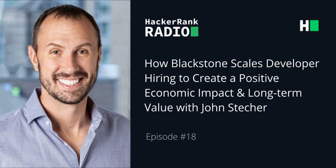Hello and welcome to HackerRank Radio. This is your host, Adil Bandukwala. I'm stoked to have with us today John Stecker, who is Senior Managing Director and the Chief Technology Officer of Blackstone.